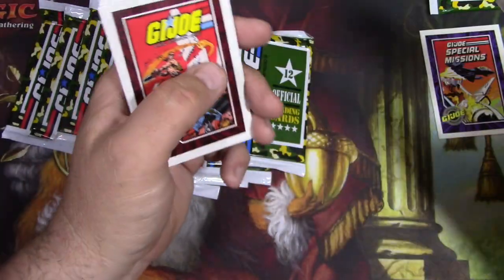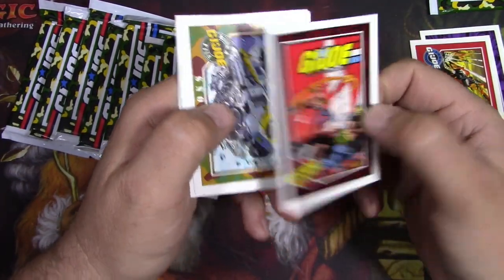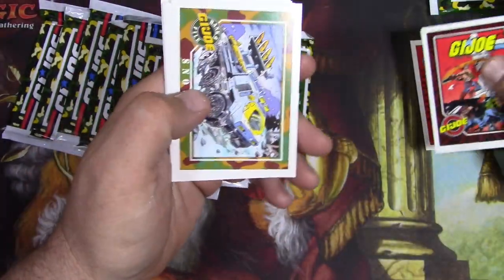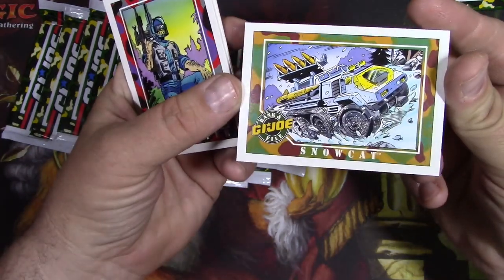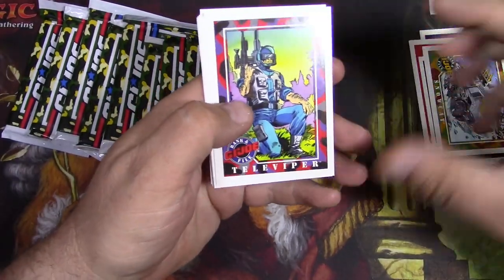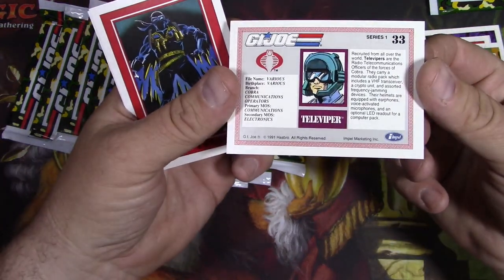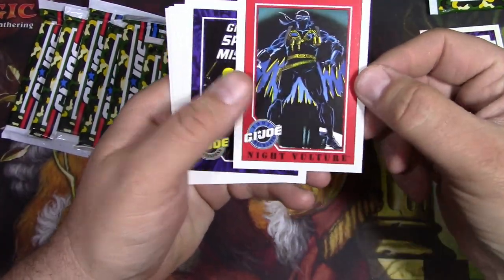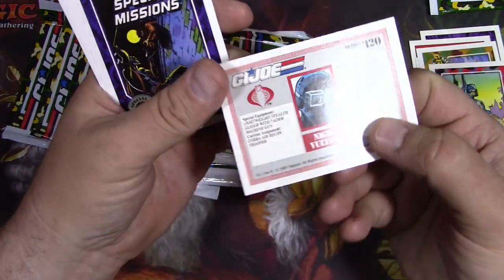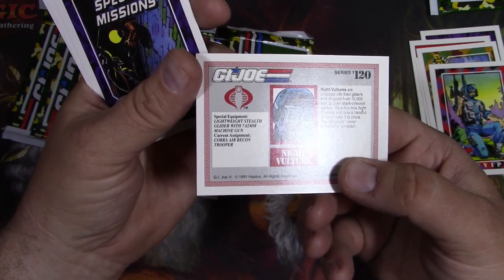The Joes were like totally 80s, you know. It was like a big military era and Cold War times - pretty exciting stuff. We've got a Snow Cat. The vehicles were awesome. When I was a kid, I had plenty of figures but not too many vehicles - they were just more expensive. Televiper and all the bad guy Cobra dudes were awesome. Night Vulture, kind of a knockoff Snake Eyes. He's the anti-Snake Eyes. He's a Cobra. Lightweight stealth glider - that's his special equipment. He's a Cobra Air Recon Trooper.